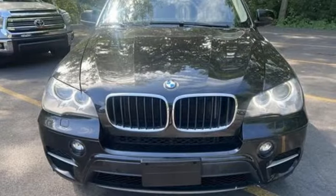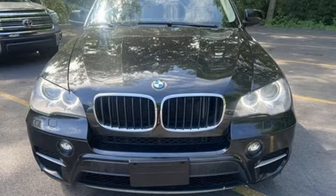BMW — sheer driving pleasure. Stop in for a test drive and make it yours today.